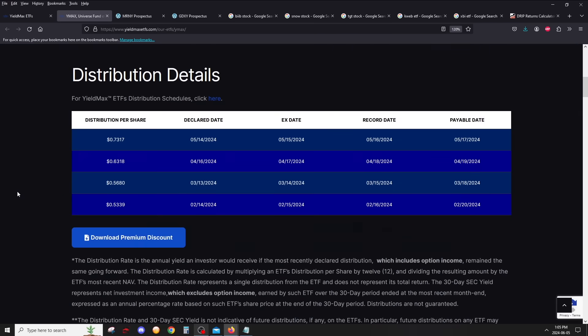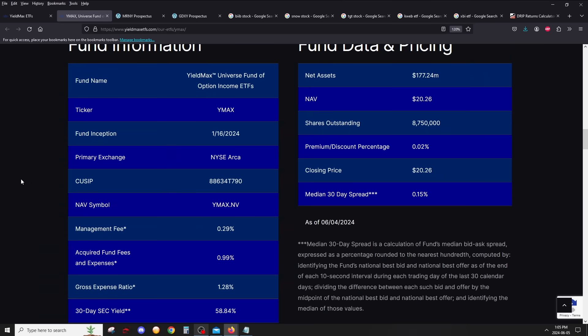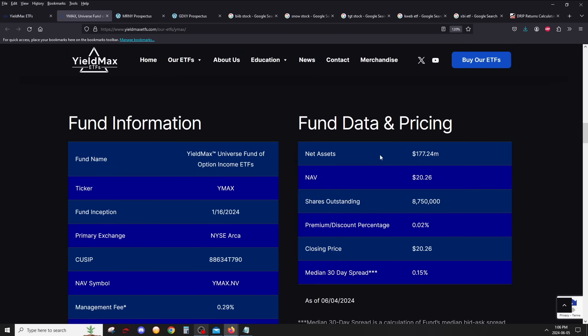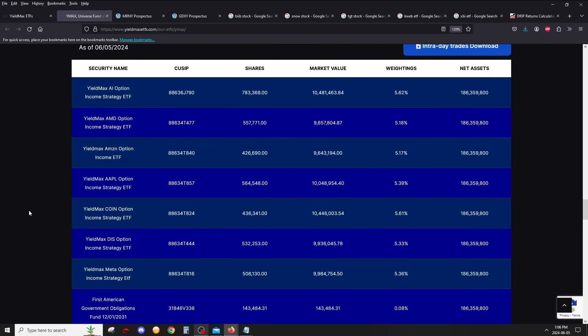What they do with this one is hold most of the other YieldMax ETFs. If you scroll down, you can see the management fee. This one has a management fee of 29 basis points. All the YieldMax ETFs pretty much have their own management fee of 99 basis points, so the total MER for YMAX will be 99 plus 29 basis points, which makes 1.28% MER. It's growing very rapidly — already just under $200 million. The holdings are literally the other YieldMax ETFs.